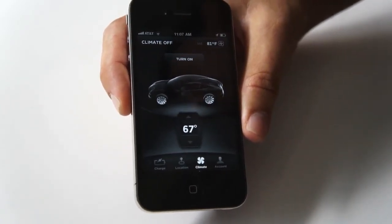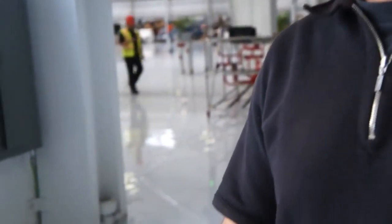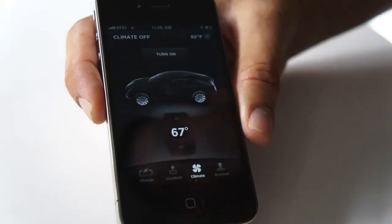This is really just a taste of where we're going with our mobile connectivity. The way our architecture is set up, all the capabilities that are in the car and running on the center display are available through a mobile application, and also available through a web application. So in some sense it's really up to us to decide what makes the most sense in a remote setting and just expose it.